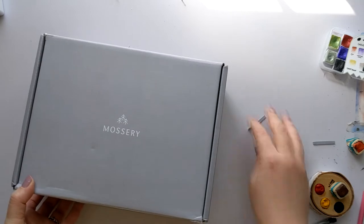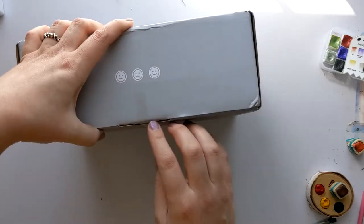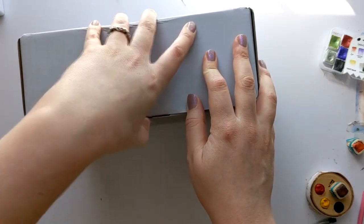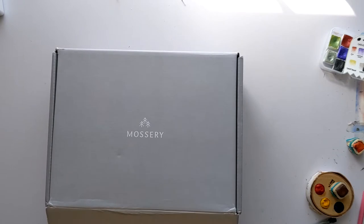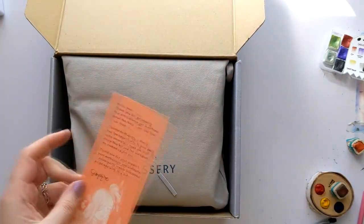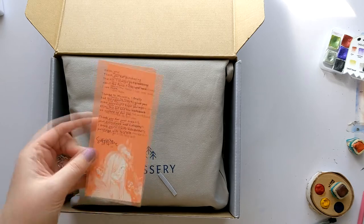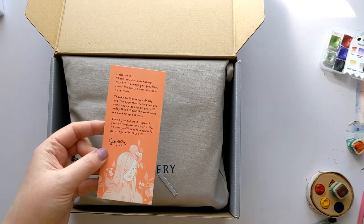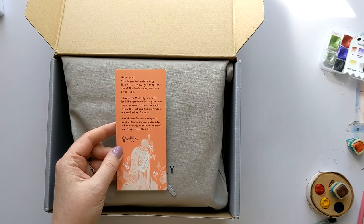I've been wanting a Masariko sketchbook for a while, so this was part of the reason I was really excited for it. I can get a sketchbook and gouache, which I've always been curious about but never been good at. Oh, and a little thank you note from Sibylline: 'Thank you for purchasing the kit. I always get questions about the tools I use and how I use them. Thanks to Masariko, I finally have the opportunity to give you some answers. I hope you all enjoyed this kit and workbook we cooked up for you.'